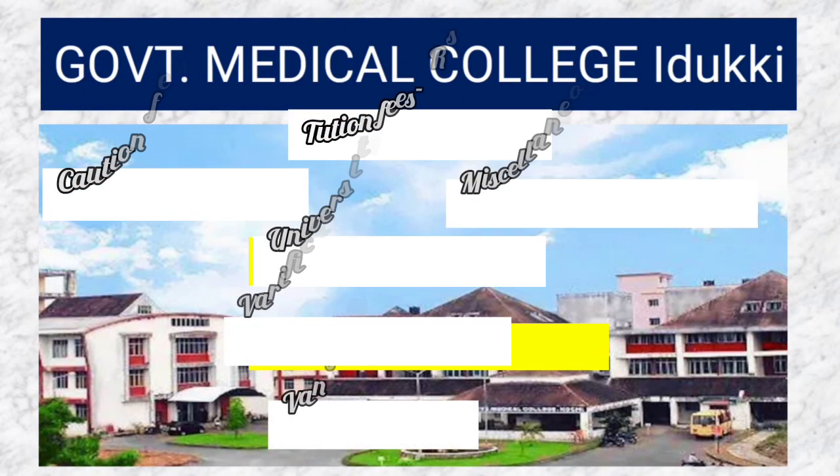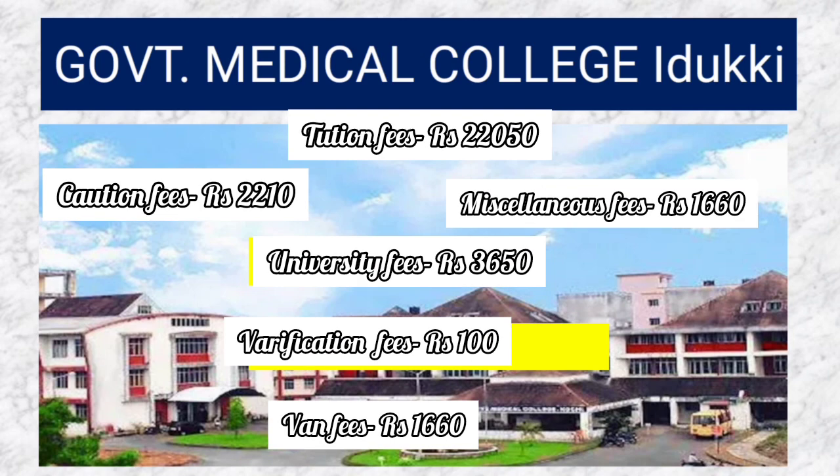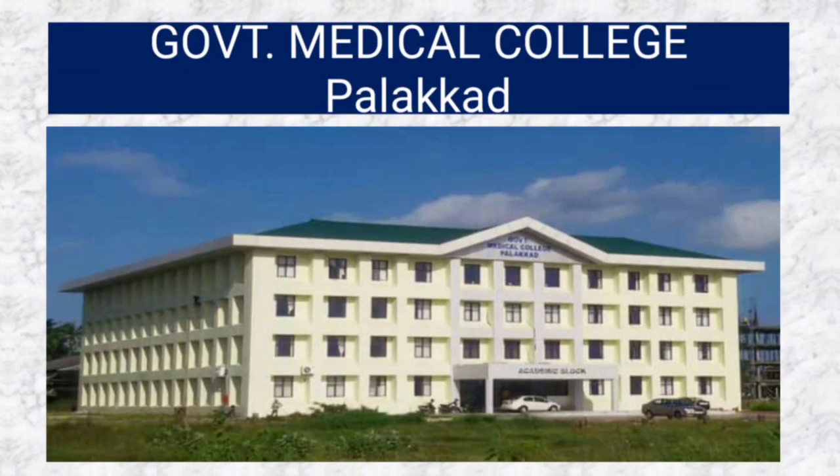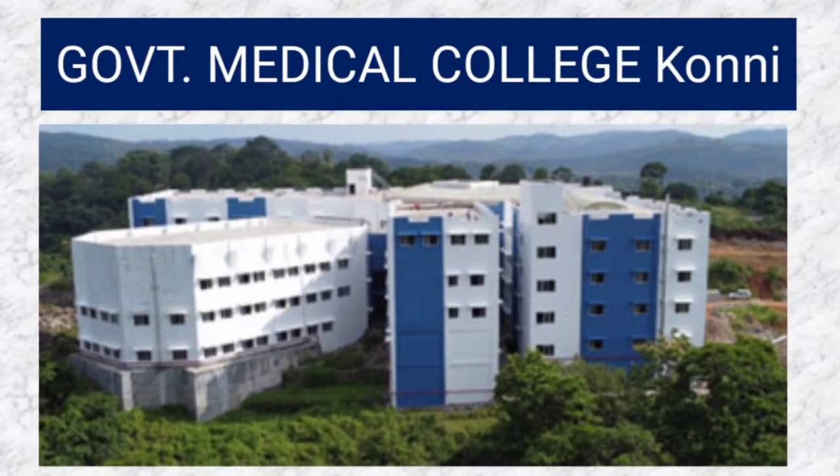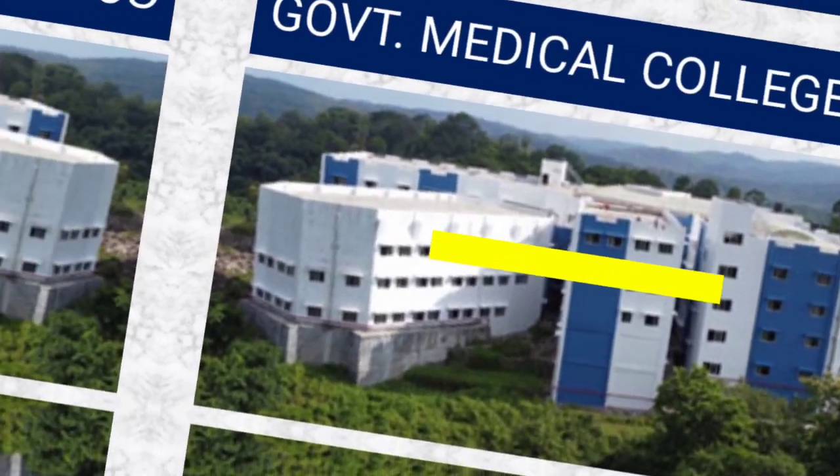Government Medical College Idukki has 100 seats and the fees structure is 30,200 rupees; note that the ID card fees is not included. Next, Government Medical College Palakkad has 100 seats and the fees structure is 30,200 rupees.